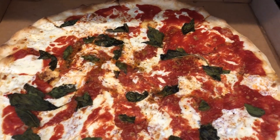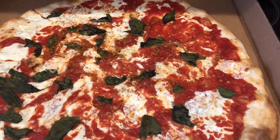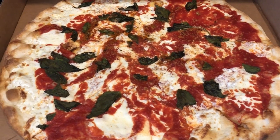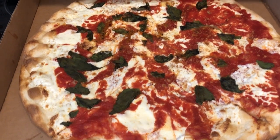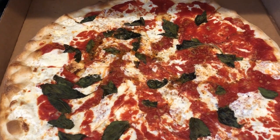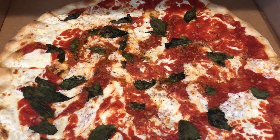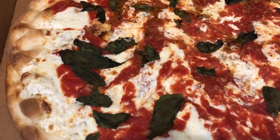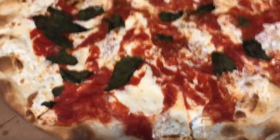Hey guys, it is Mother's Day and Howard picked me up my favorite pizza today. It is from a place called Grimaldi's and I got the margarita pizza. There's no meat on it — it's just tomato sauce, basil, and cheese, and it is so good.